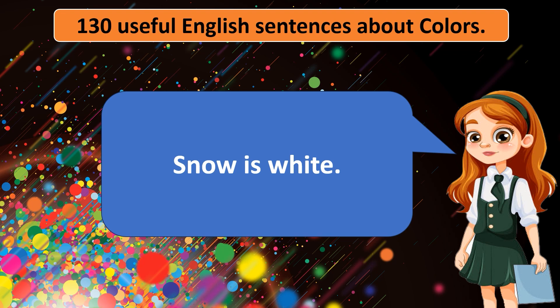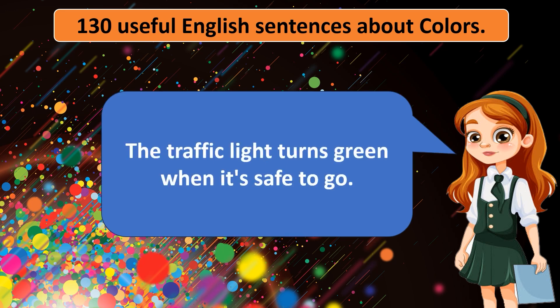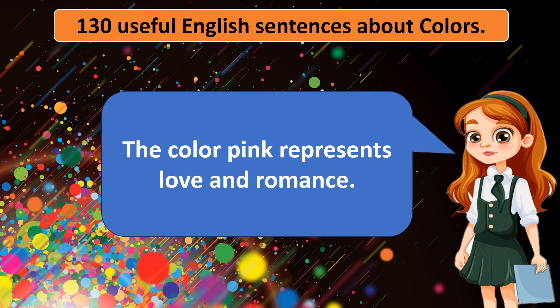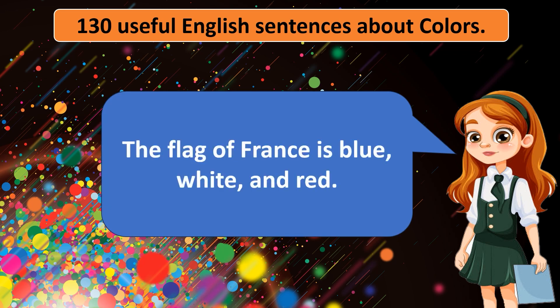Snow is white. The traffic light turns green when it's safe to go. The color pink represents love and romance. The flag of France is blue, white, and red.